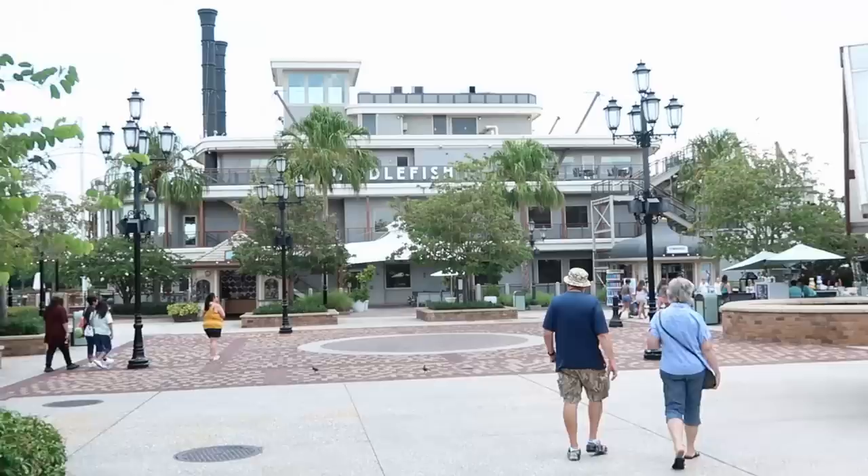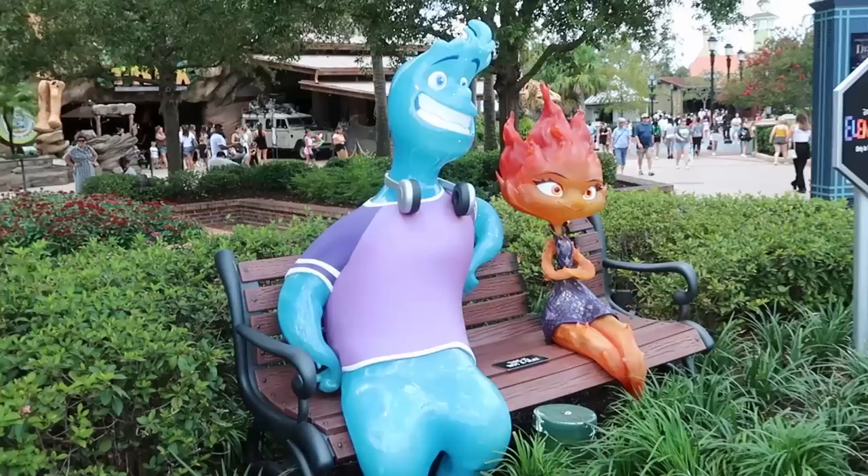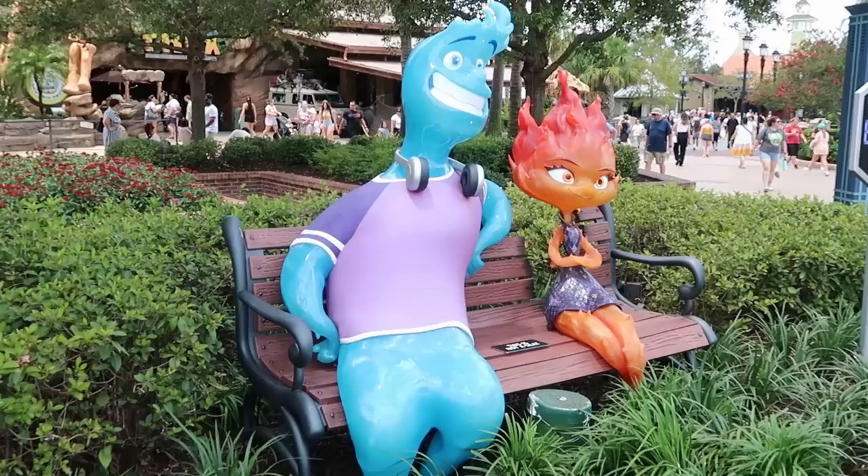It's so pleasant to be out and about, even in the parks. I'm surprised there's not too many people here at Disney Springs. Here's the newest photo op at Disney Springs — Disney Pixar Elemental. This is really cool. The characters are just sitting there on a park bench and you can sit right in front of them and get your picture taken.